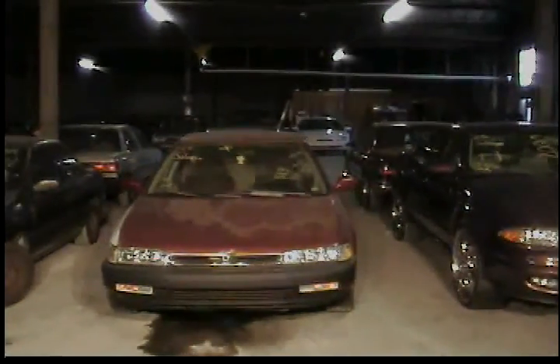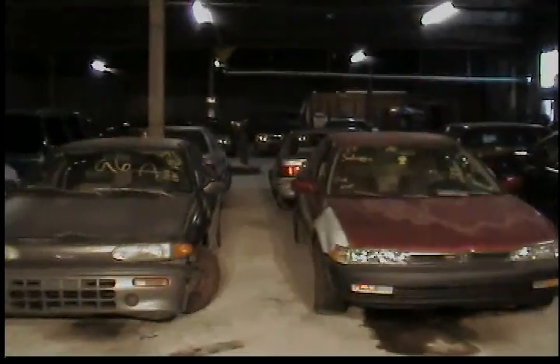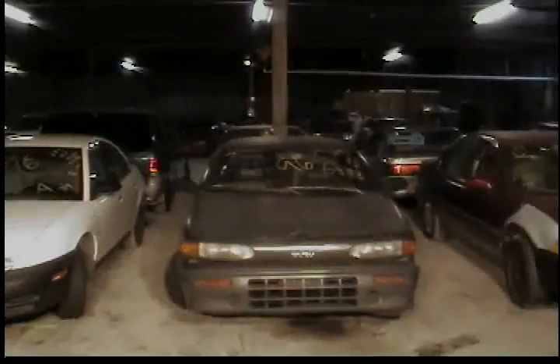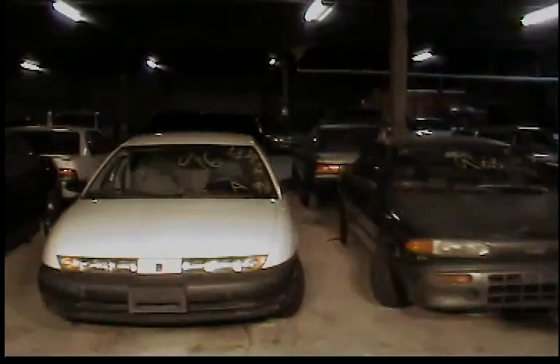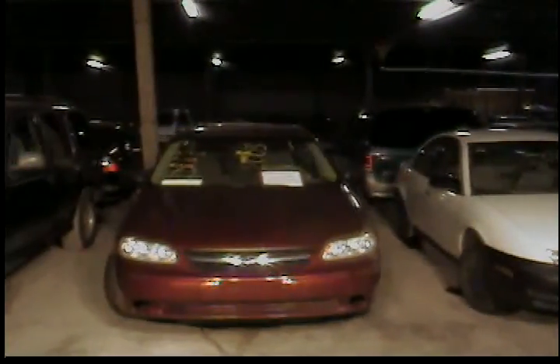Vehicle 24, 1991 Honda Accord, red in color. Vehicle 25, 1991 Isuzu. Vehicle 26, 1996 Saturn SL1. Vehicle 27, 2003 Chevy Malibu, red in color.